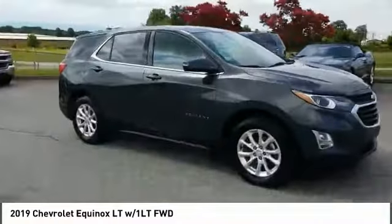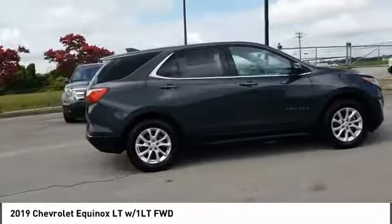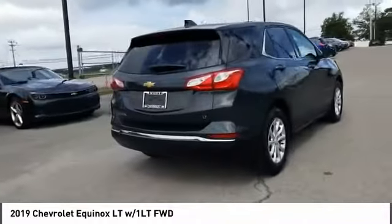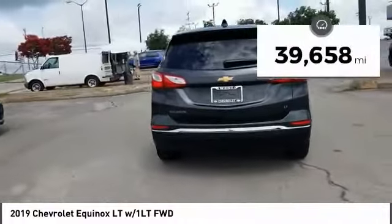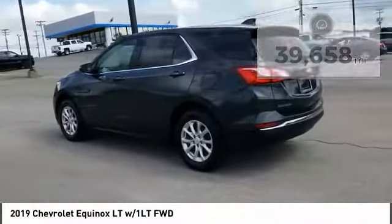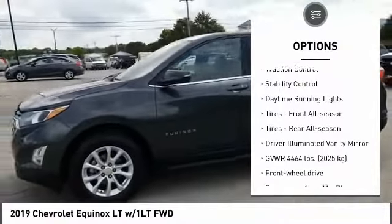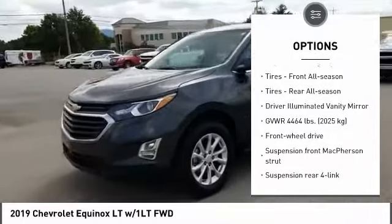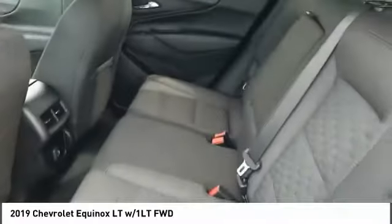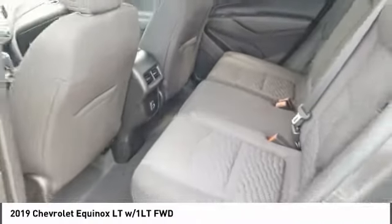Stop by and take a look at the 2019 Equinox. Fuel efficiency, safety, and value — that's the Chevy Equinox. This vehicle has less than 40,000 miles. Here are some of this vehicle's great options: tire pressure monitor, turbocharged engine, heated mirrors, aluminum wheels, traction control, stability control, daytime running lights, front and rear all-season tires, and driver and eliminated vanity mirror.